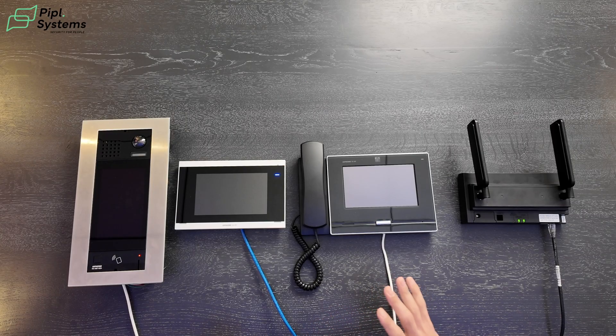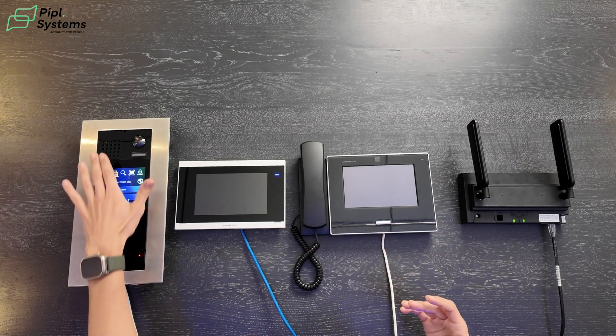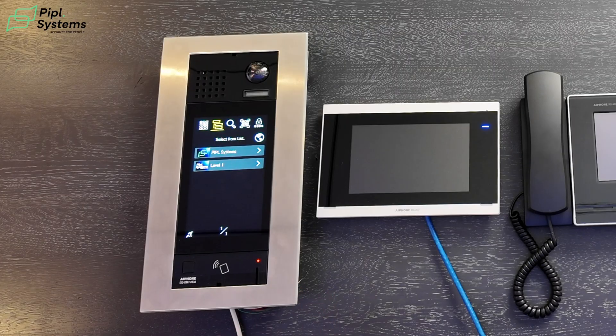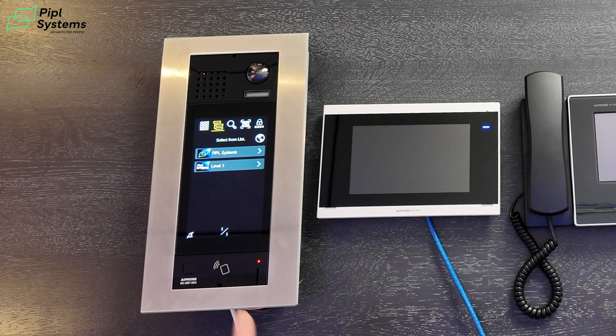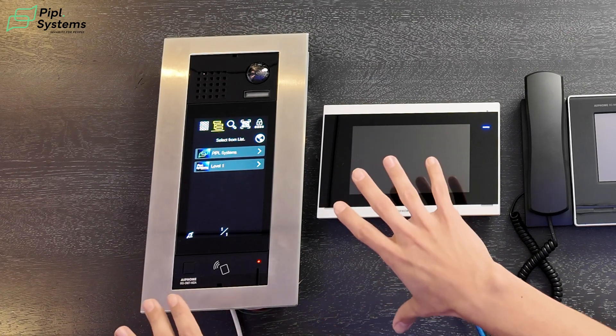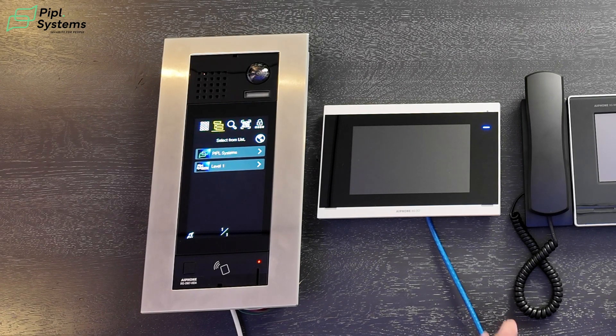Let's start with the DM7-HIDA because this device alone has a lot to unpack. First off, you can customize the screen right off the bat. So you can put an image of your building, your logo, or even a welcome screen in front of this device. This is the first thing people see when they come to your building, so it's nice to be able to customize it to your needs and showcase what you have in store.